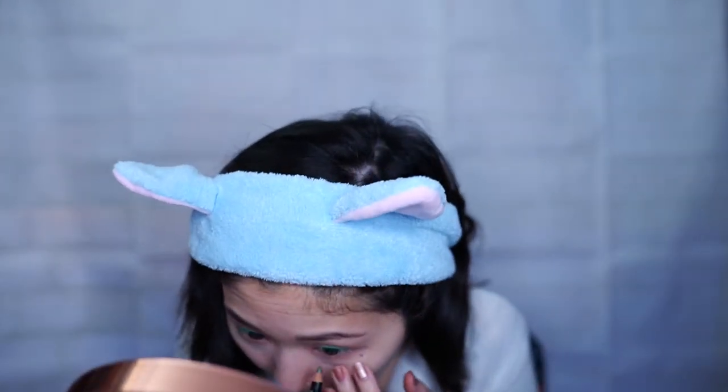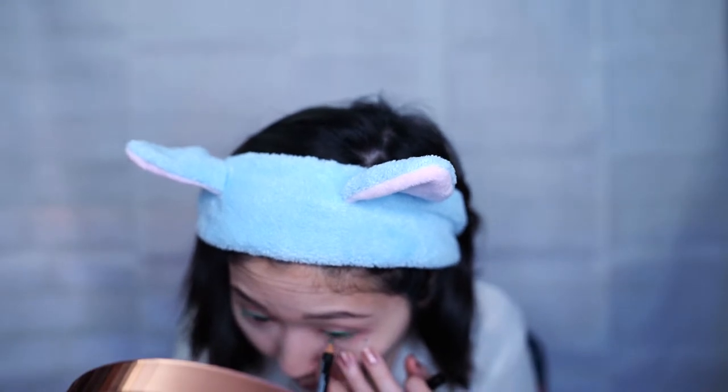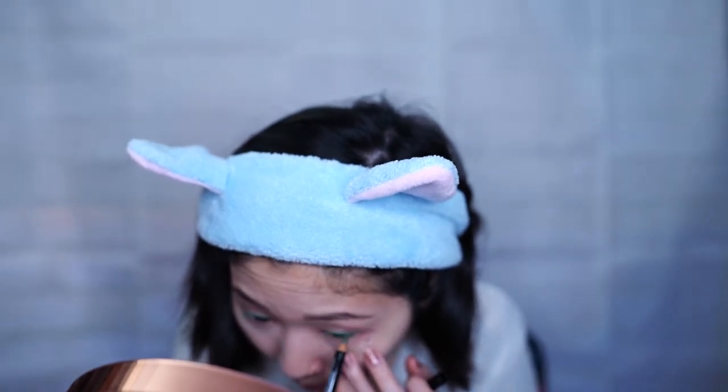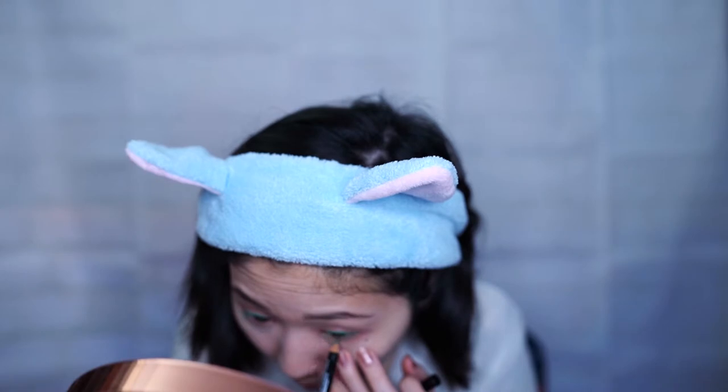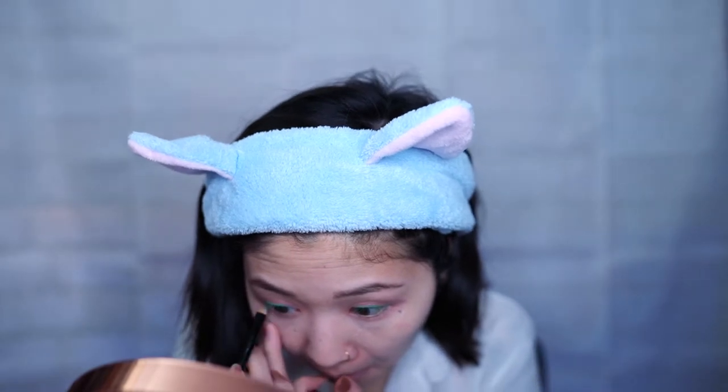I'll be using the NYX Eye and Eyebrow Pencil in Moss and just line underneath my eye to give my eyes more of a green pop. This color is more of a dark emerald green and I feel like it adds a nice contrast from the bright green eyeliner on top.